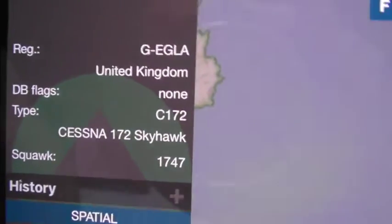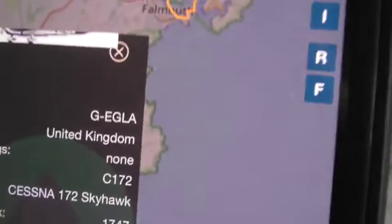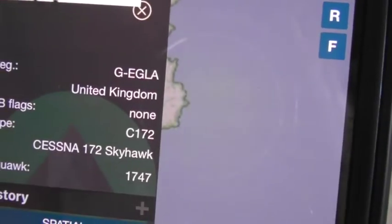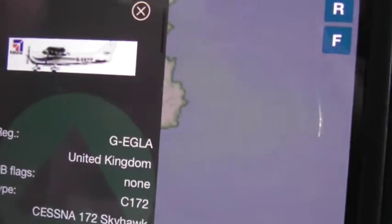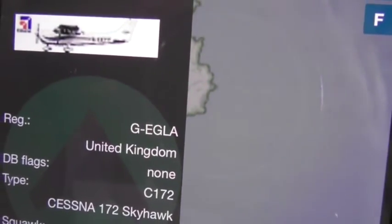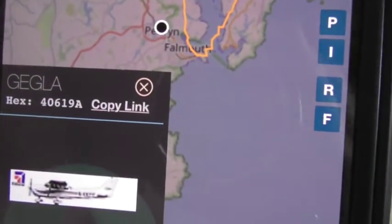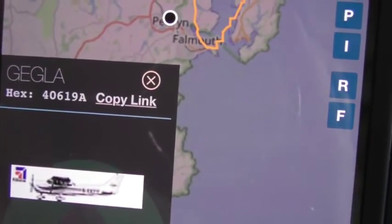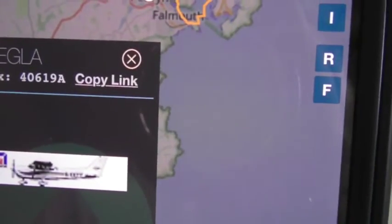That was the Cessna 172 Skyhawk. As you can see, the registration is G-EGLA. This is the one that's operated by the Cornwall Flying Club.